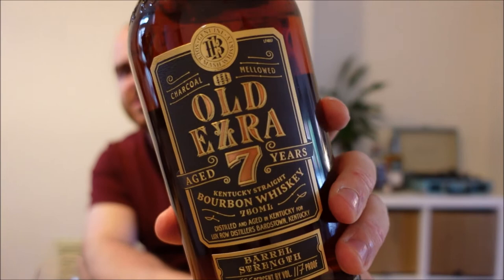Hello everyone and welcome back to Whiskey Wednesday. Today we are talking about Ezra Brooks seven-year-old, or specifically Old Ezra seven-year-old barrel strength. This is a 58.5% seven-year-old Kentucky straight bourbon whiskey with charcoal filtering.